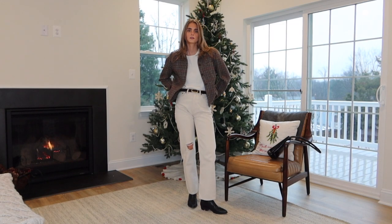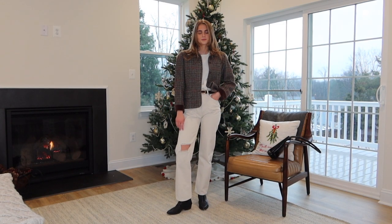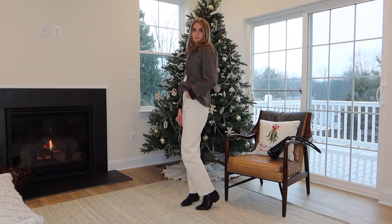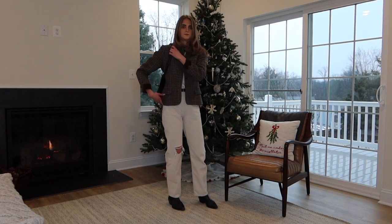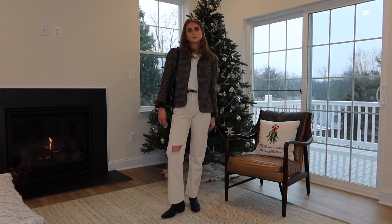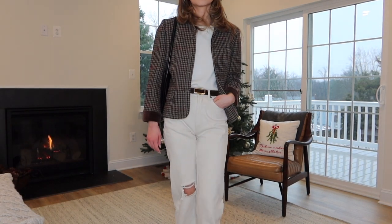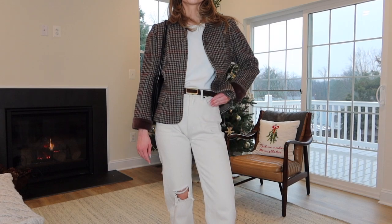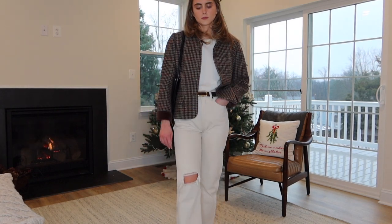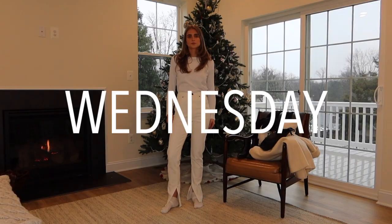It has brown fur on the wrist, and maybe on the collar too — I'm not 100% sure. But I love this look. It just screams winter. I would definitely wear this to a holiday party or a Christmas party. I just love the pattern — it has like reds and browns, it's just really, really pretty. And then I paired it with my black purse from Shoppesh, which is just a really good go-to of mine.